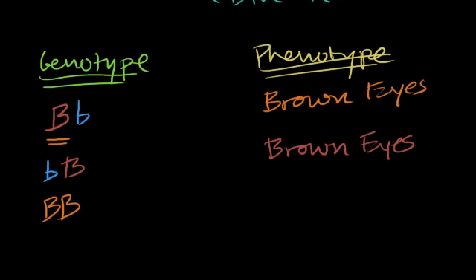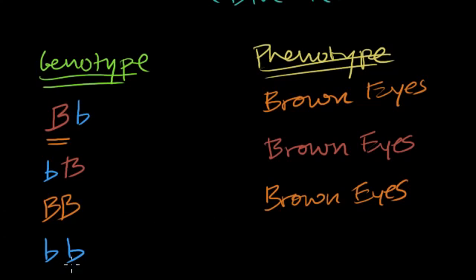If I get two dominant brown-eyed alleles from both my mom and my dad, I'm still going to see brown eyes. There's only one last combination: if I get one blue allele from each of my parents, this is a recessive trait but there's nothing to dominate it, so the phenotype will be blue eyes. This isn't necessarily how eye color alleles actually work, but it's a nice simplification to understand how heredity works, and there are some traits that can be studied in this simple way.